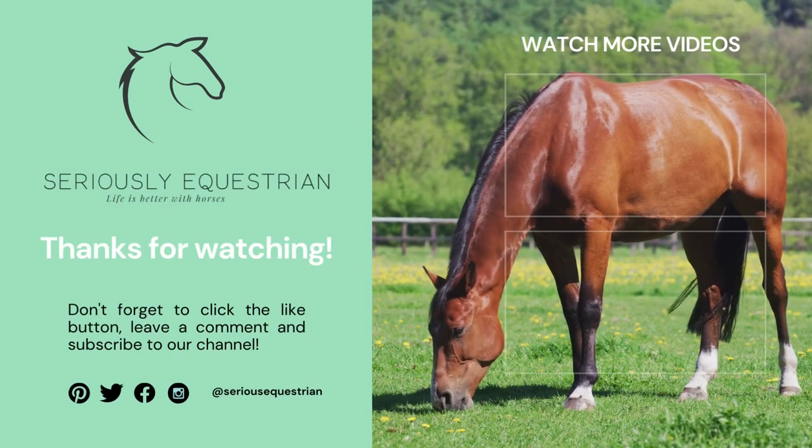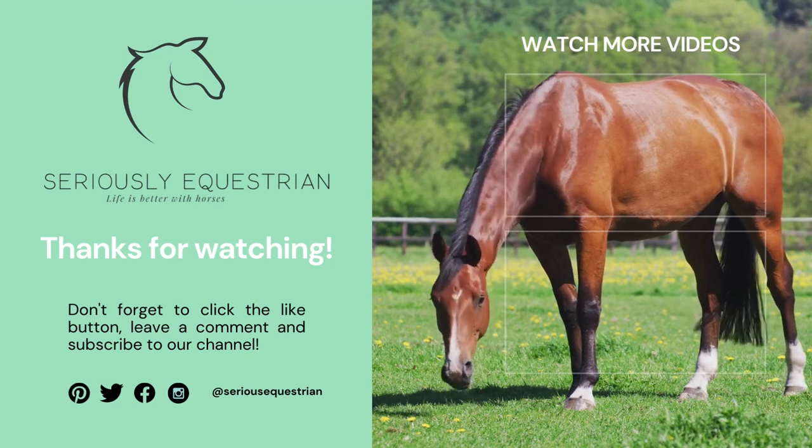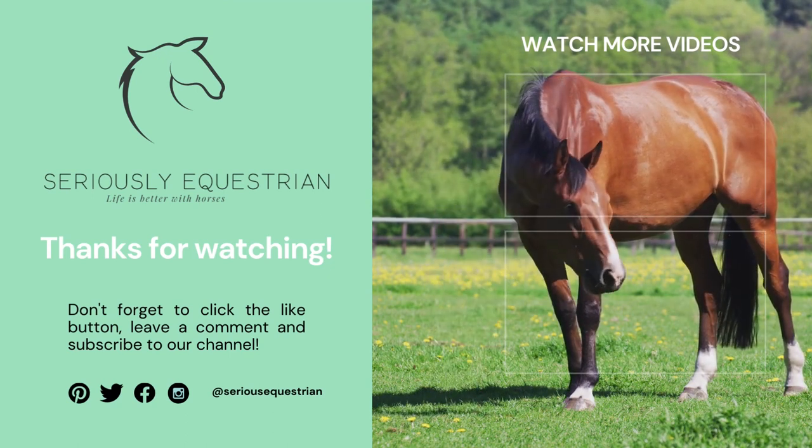We hope you enjoyed this video. Don't forget to click that like button, leave a comment, and of course subscribe to our channel.